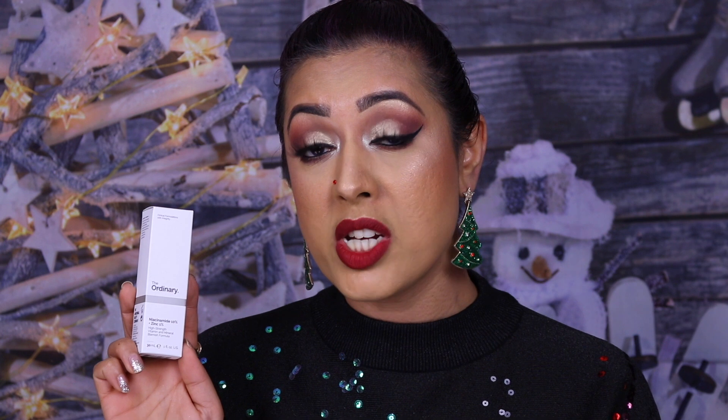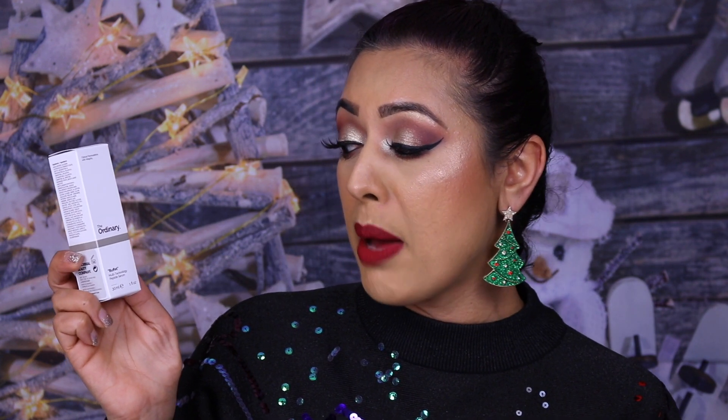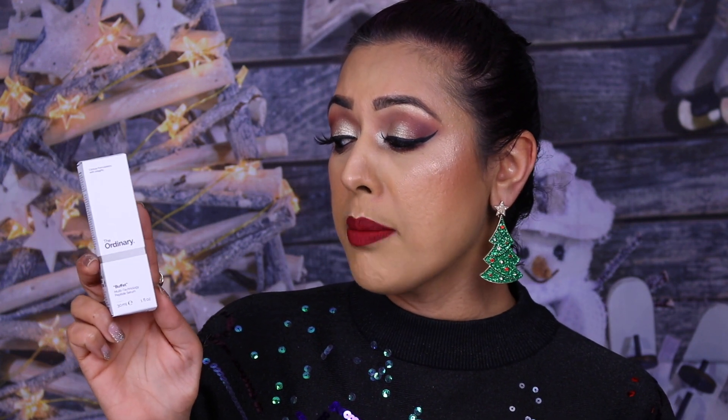This is the Niacinamide 10% + Zinc 1%. It's for minimising pores and controlling oil. If you've got oily, spot-prone or acne-prone skin — I've got combination skin and do get flare-ups — this works really well. I've restocked on this. The Buffet is one of their peptide serums, amazing for hydration, fine lines, wrinkles and texture. It's a very powerful product I tend to use two or three times a week.